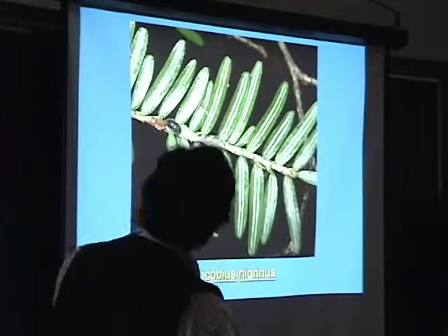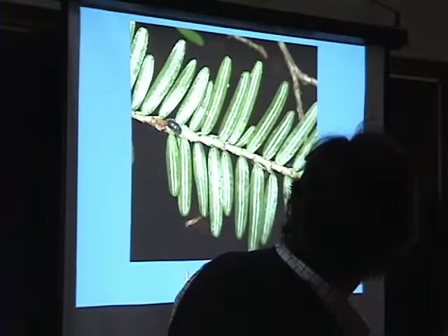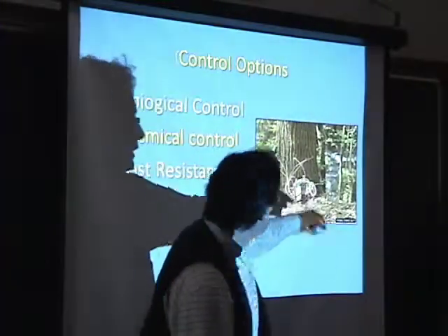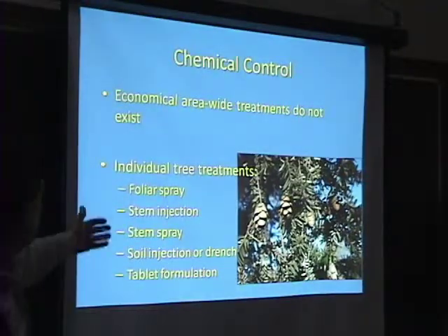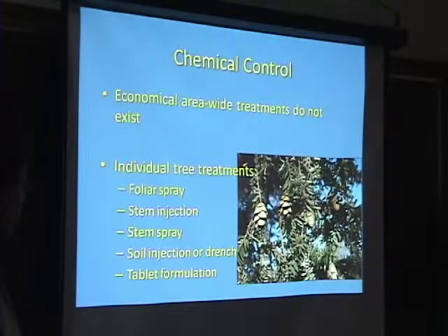Here you can see the very early stages. That's one of the reasons it's difficult to detect in that early stage. So there's chemical controls — here we have a bionic tree. Chemical controls are established and there are different techniques: individual tree treatments including foliar spray, stem injection, stem spray, soil injection, or a new tablet formula.